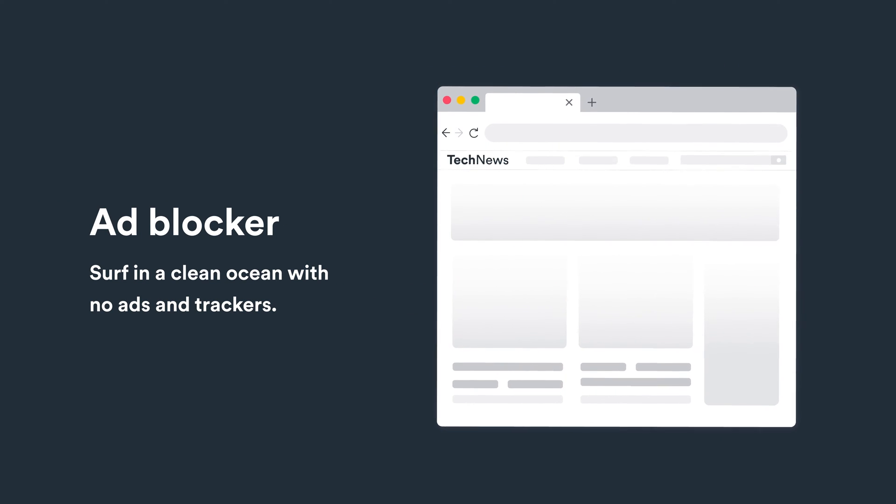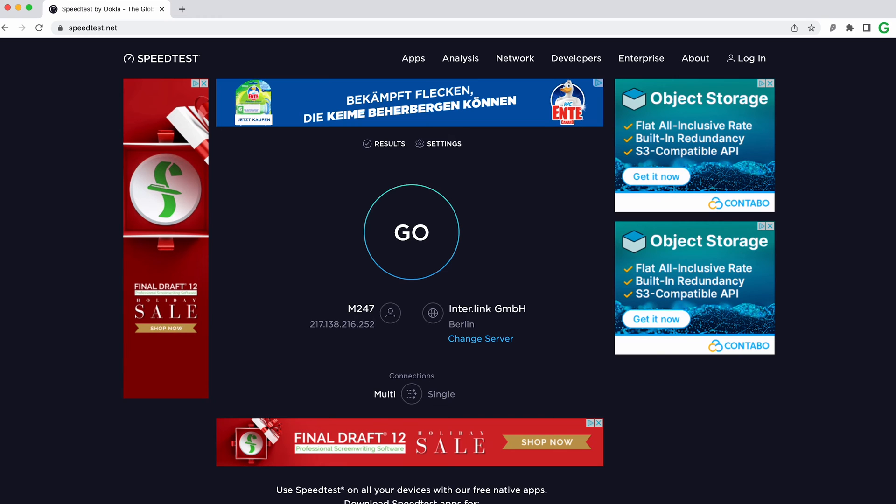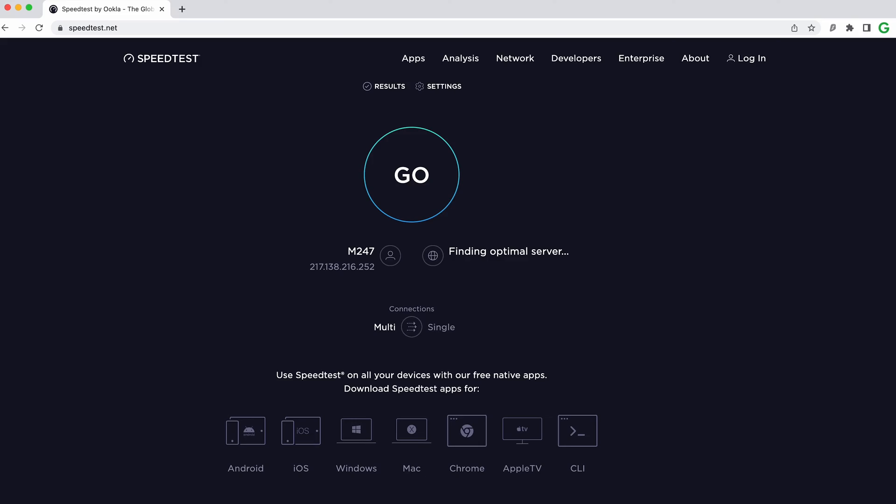The ad blocker now blocks more ads and trackers. For comparison, here's a page with the ad blocker off, and here's that same page with the ad blocker enabled. Nobody likes pesky ads, so definitely make sure to enable this one.